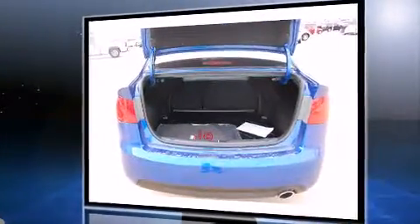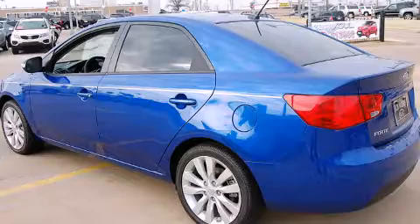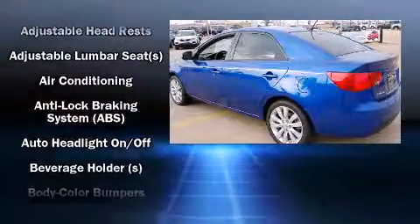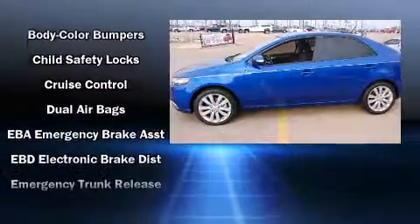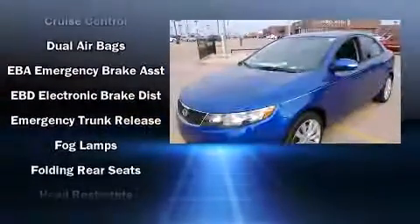A wealth of standard features means that you no longer have to sacrifice, such as remote keyless entry, one-touch window functionality, a trip computer, front fog lights, and power windows.